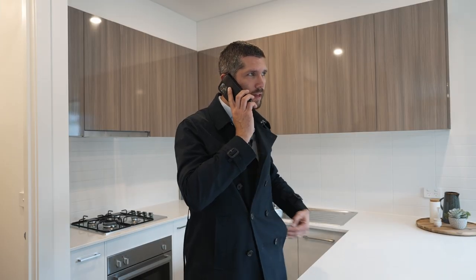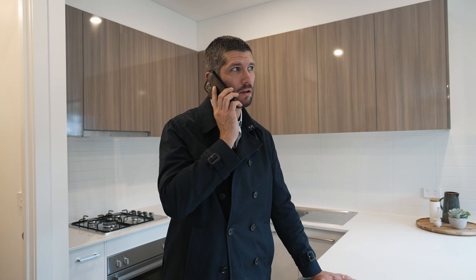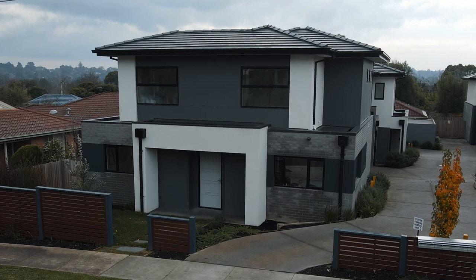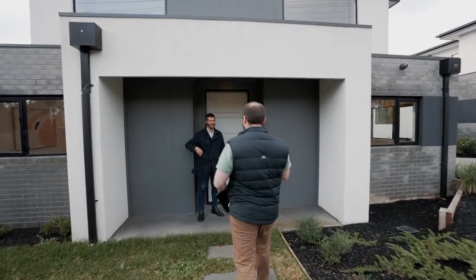I'm just at that townhouse in Ringwood East. Bob's gonna come down and have a look at it. I missed the last one because the grass wasn't Buffalo — he's a particular guy — but I know his list, and I know that this one has everything on it.